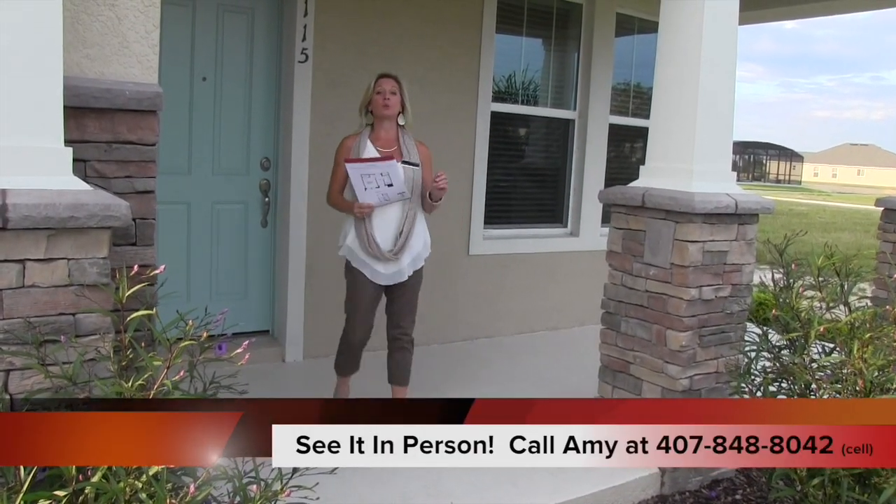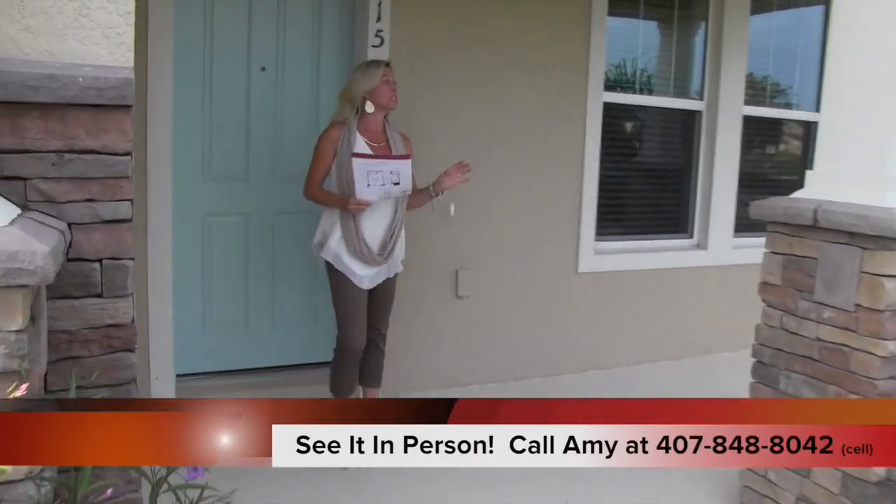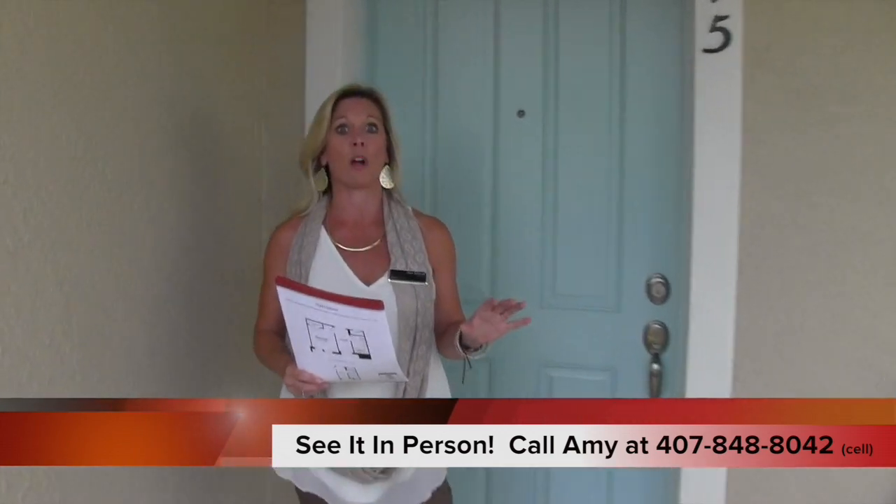Hi everybody, it's Amy. Today we are touring in Summer Lake. This is a beautiful Beezer home. This is the Raleigh.